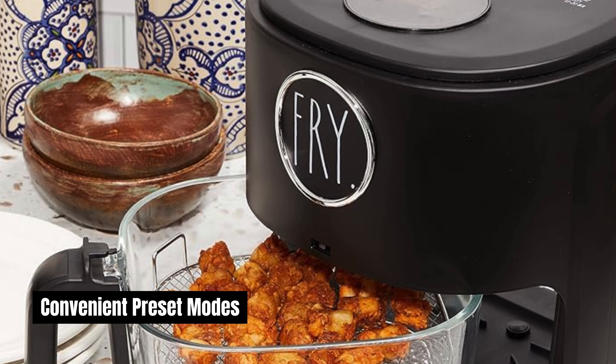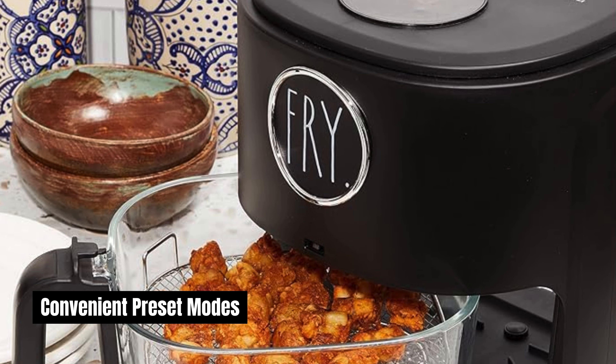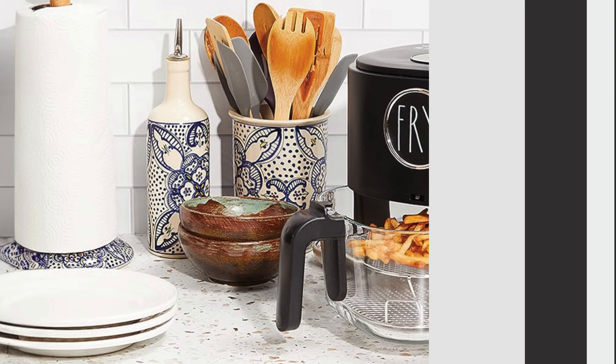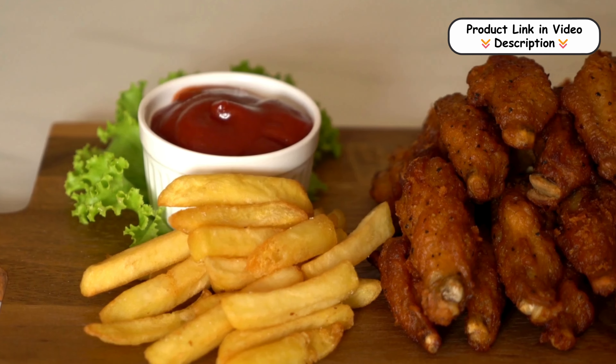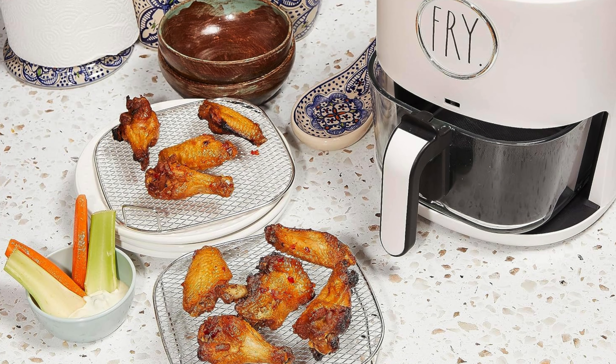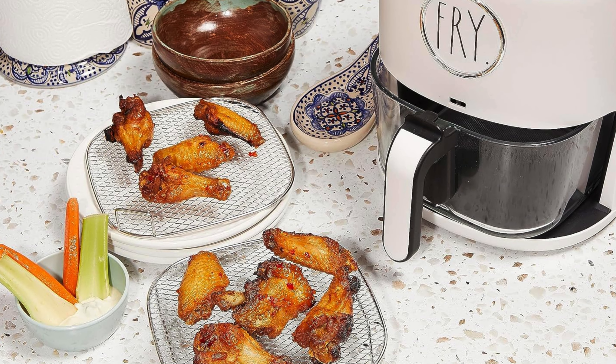Convenient preset modes. The air fryer includes six preset cooking modes designed for popular dishes like fries, chicken, and more. These presets eliminate guesswork by automatically adjusting time and temperature, delivering consistent results with just one touch.